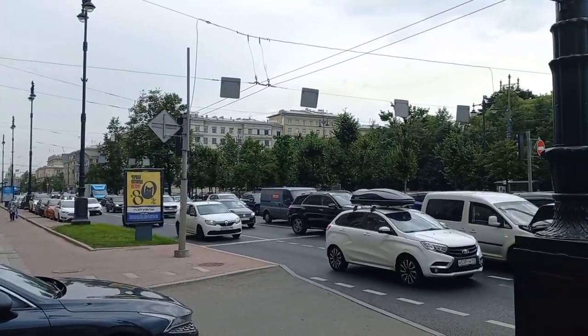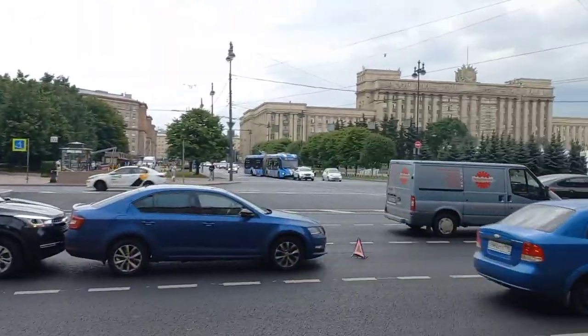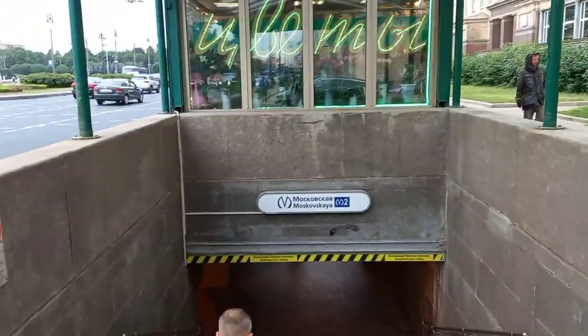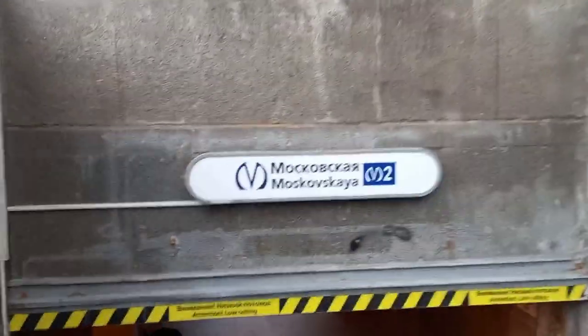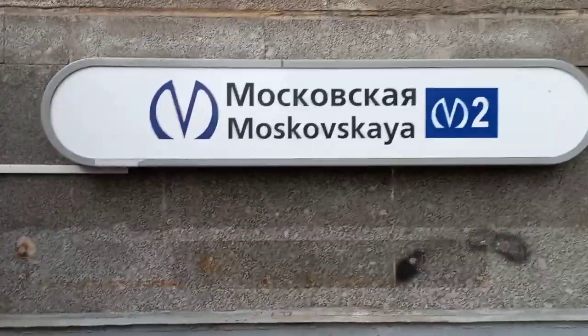This is the main road that people pass through. They have a situation here, like a car crash. So let me take you guys through the underpass and cross over to the other side of the Metro. Let's go and vlog! This is the name of the Metro here — Moskoskaya.